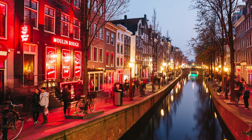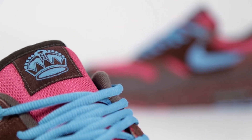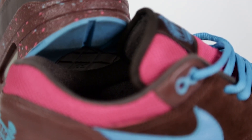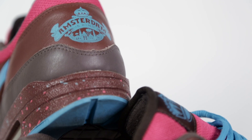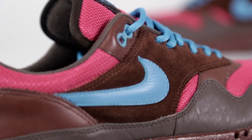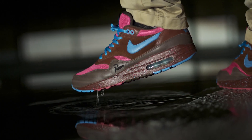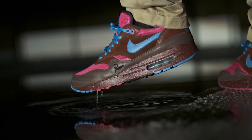Parra went back to the drawing board and created a rather raunchy concept inspired by the red light district of Amsterdam. The combination of dark burgundy, bright pink, and light blue is a tribute to the seedy underbelly that adds to the city's notorious reputation. It's rumored that just 250 pairs were released, but there's an even rarer Hyperstrike edition that features the artist's signature embroidered on the shoe.